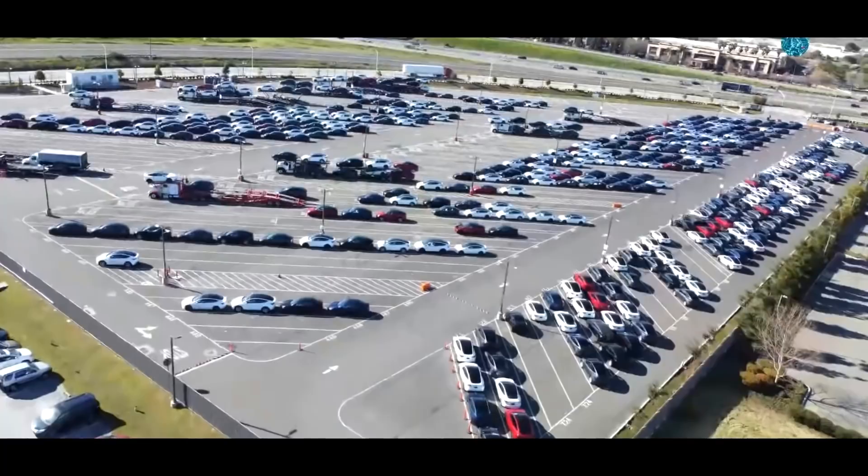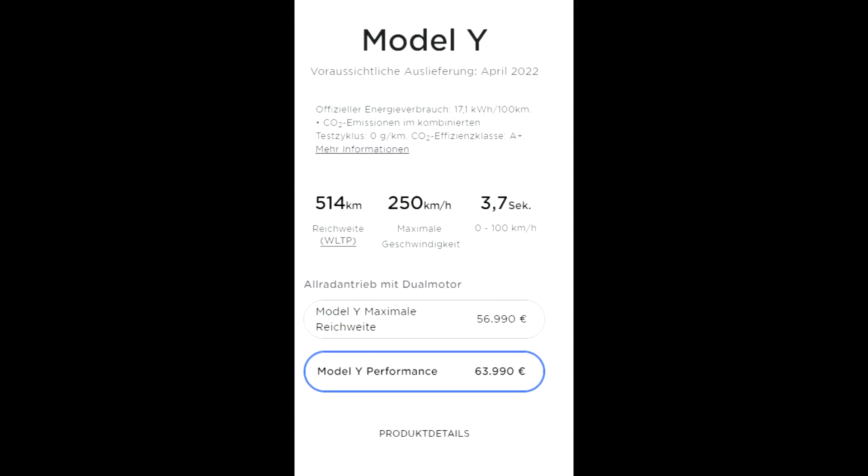Looking at Fremont, we can see some nice traction — lots of cars in the lot. Despite the Model S production stop that briefly happened, which I will look into shortly, the parking area looks very good and everything is going according to plan.